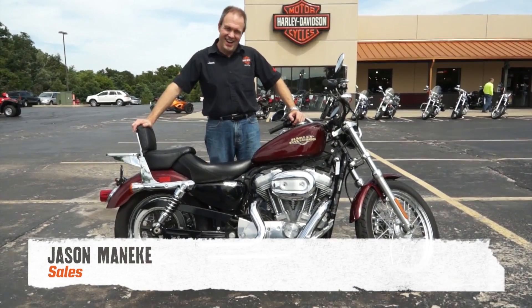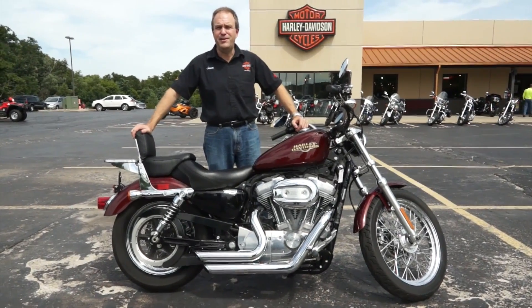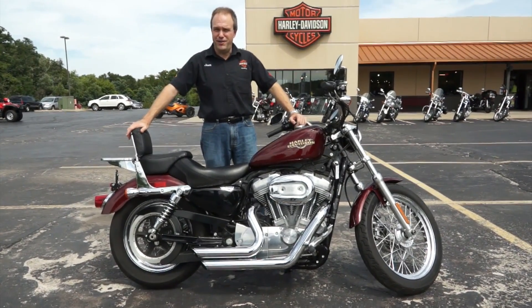Hey, it's Jason at Ted's. I get this a lot — man, I always wish I could buy a Harley. I want a Harley, but they're just expensive. My budget can't afford that. Of course, who lives on a budget anyway? But man, I've got the bike for you.